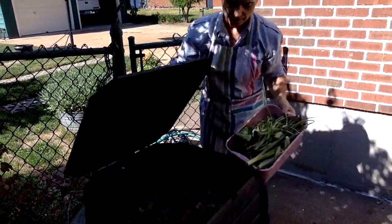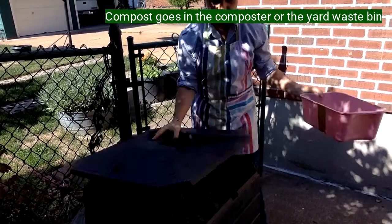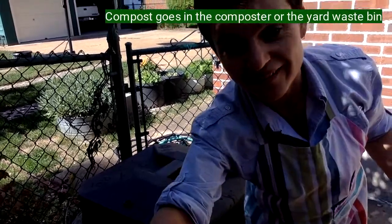And this is my compost bin. I'm going to take my compost and dump it in there, and now the worms can turn it into new soil for my garden.